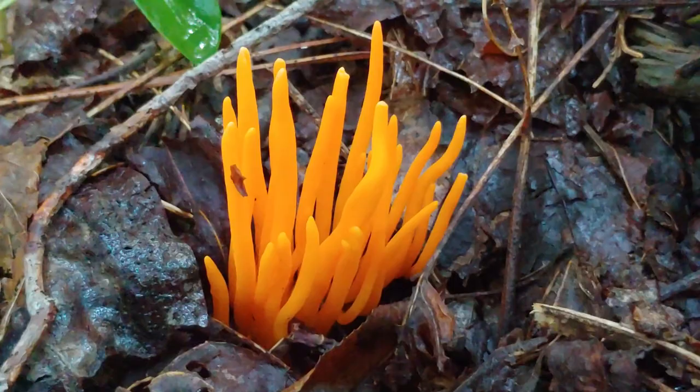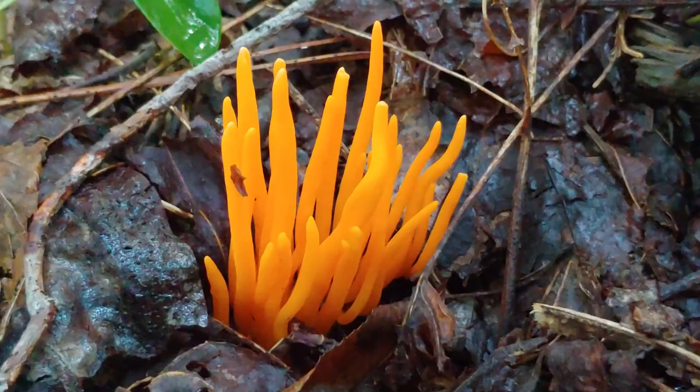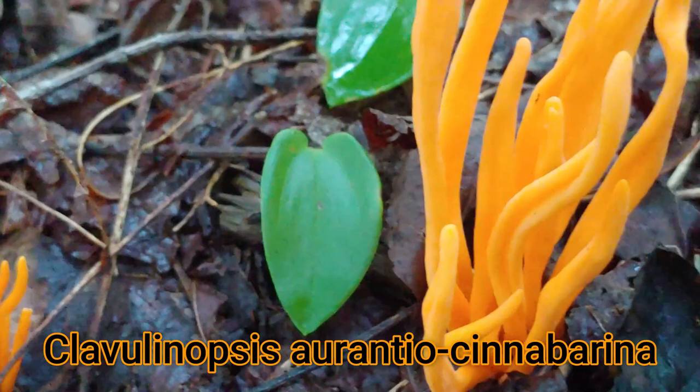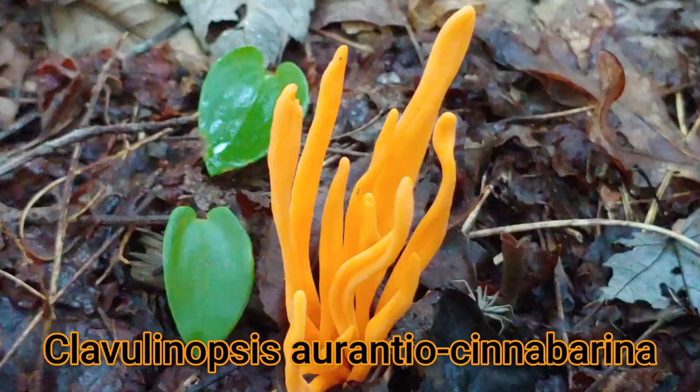Let's go down and take a closer look at these — these are so amazing. You can see they're not really that big, but look at that distinctly orange color. That's very characteristic of this particular kind of coral fungi. And again, you can see why they're called coral fungi, because they look like something you would see growing underneath the sea.